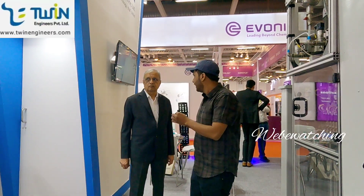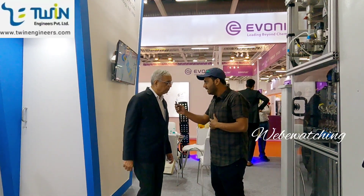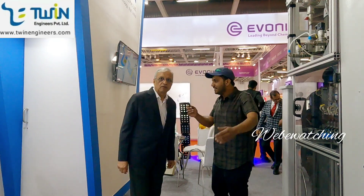Hello friends, welcome back to my channel. Today I am at PewTech India Expo Mart, Greater Noida, and I am with a Twin Engineer co-founder. My name is Pradeep Halvankar. I am the first-generation entrepreneur who started his company way back in 1993, so we are almost in business for the last 30 years.